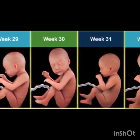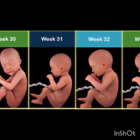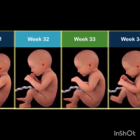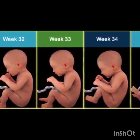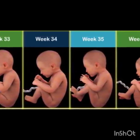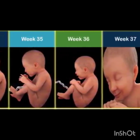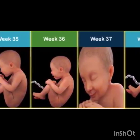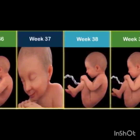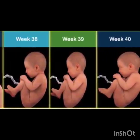Week twenty-five to twenty-eight: fetal lungs mature, eyes open and close, brain and nervous system are fully formed. Week twenty-nine to thirty-two: fetal growth peaks, lungs fully developed, preparation for birth begins. Week thirty-three to thirty-eight: fetal development complete, lungs and digestive system ready, final preparations for birth. Week thirty-nine to forty: full-term baby, lungs fully expanded.